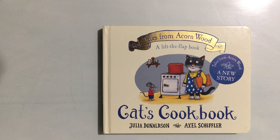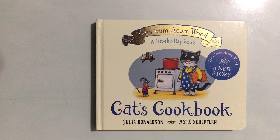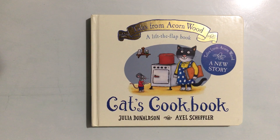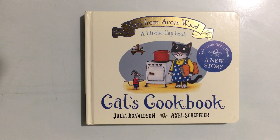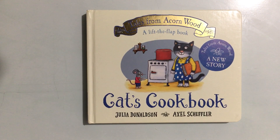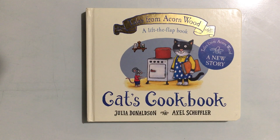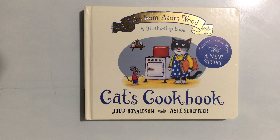Hello and welcome back to Read Out Loud with Darya. Today we're going to be reading Cat's Cookbook. But before we get started, click that subscribe button, turn on the notifications, and give me a huge thumbs up. The book is written by Julia Donaldson and pictures by Axel Scheffler.